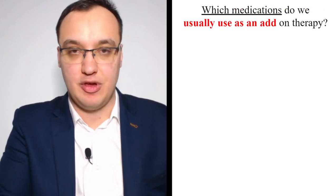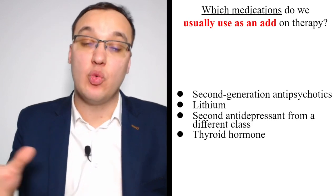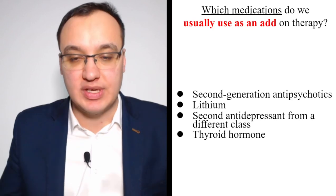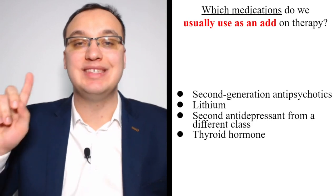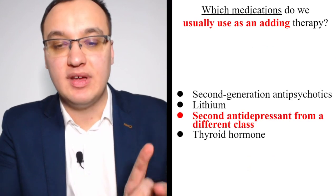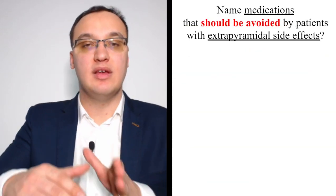Which medications do we usually use in add-on therapy? The options are: second-generation antipsychotics, lithium, a second antidepressant from a different class, and thyroid hormone. These are the medications we can use as adding treatment when monotherapy has not been sufficient.